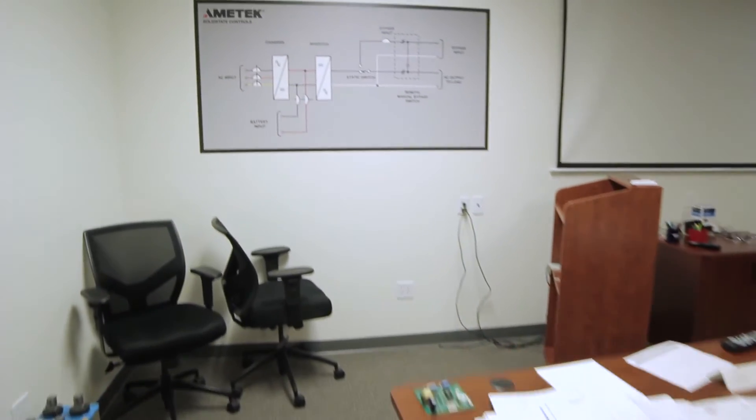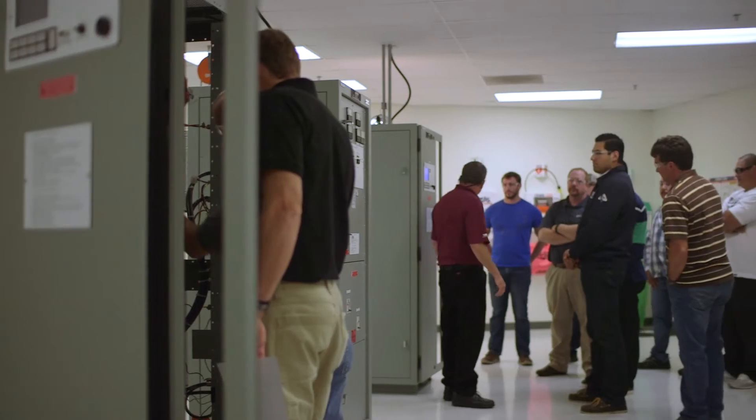We have two classrooms and an awesome UPS lab where people can go in and have hands-on training. We can simulate situations that we have out in the field.